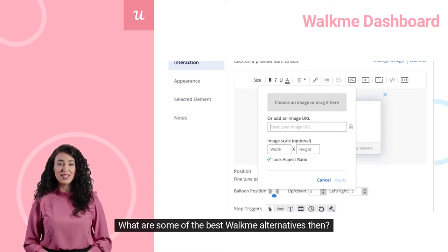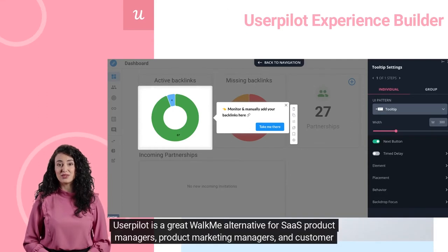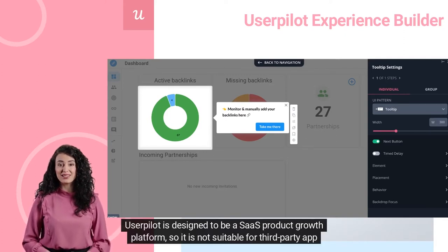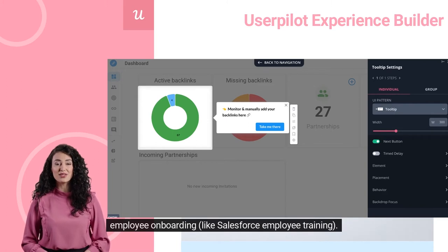What are some of the best WalkMe alternatives? UserPilot is a great WalkMe alternative for SaaS product managers, product marketing managers, and customer success managers who want to build 100% customizable, interactive user onboarding flows without code. UserPilot is designed to be a SaaS product growth platform, so it is not suitable for third-party app employee onboarding, like Salesforce employee training.